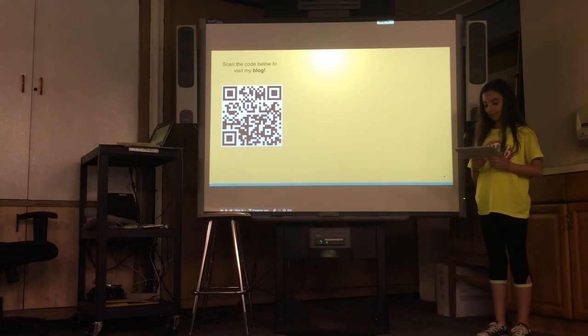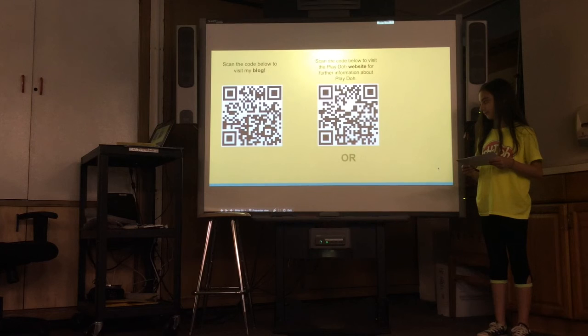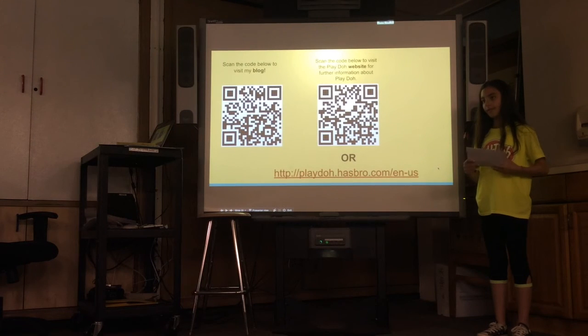Scan the QR code to the left to visit my blog and read about the challenges and successes I faced during Capstone. Scan the QR code to the right or type in the URL to visit the Play-Doh website. Thank you for listening to my presentation. Have a great day.